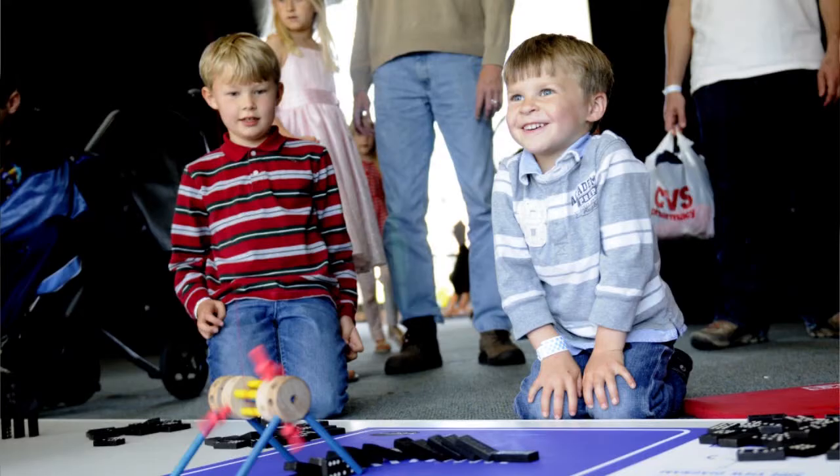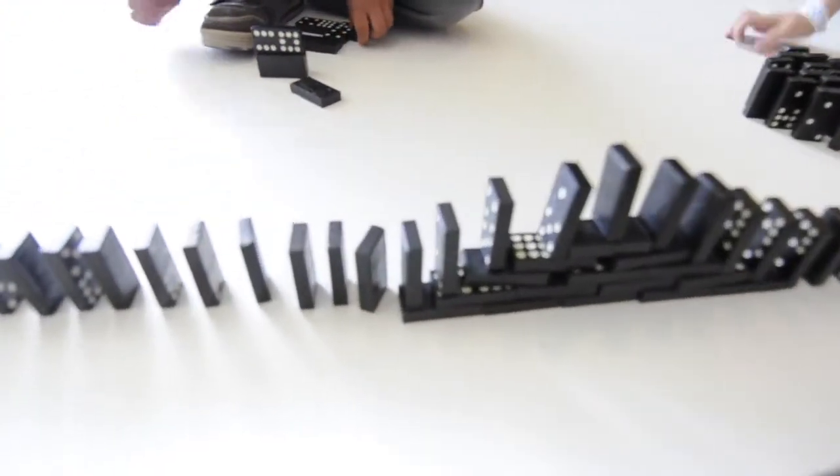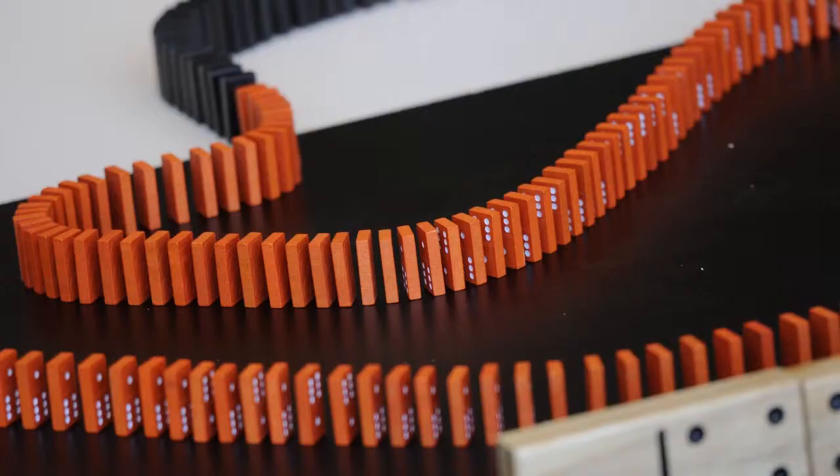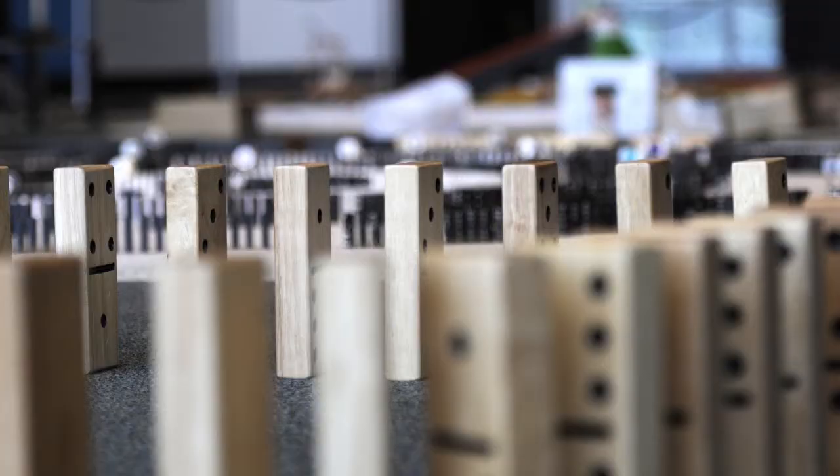Dominoes might not seem like they're a learning tool, but they are. There's a lot of math and physics and planning behind domino topples. Everything has to be spaced exactly so that things will work — you can't space them too far apart or too close together.